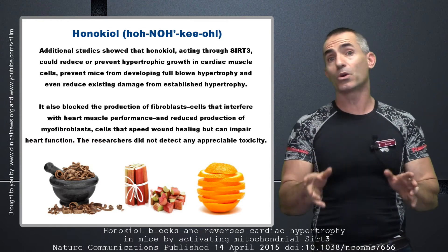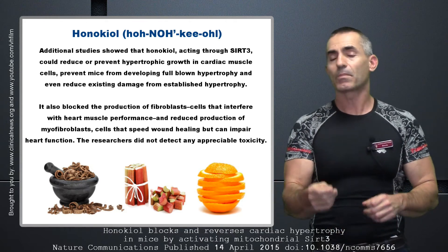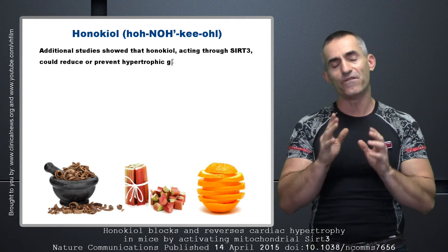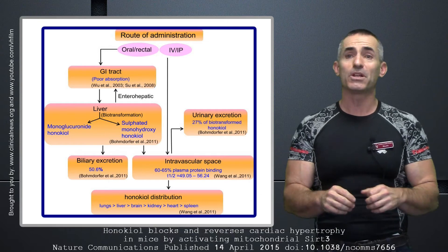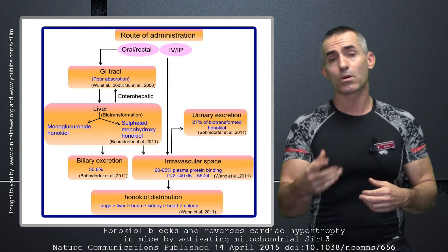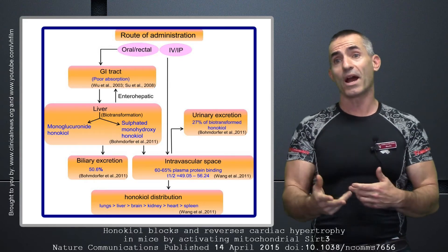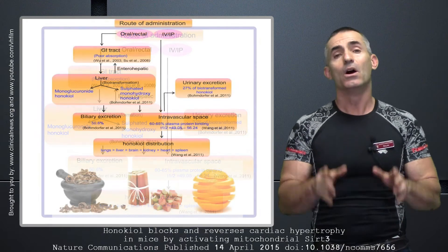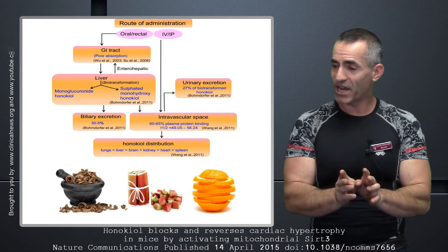Before you go looking for honokiol everywhere, this has to be validated in human studies or at least validated again through another animal study. Honokiol absorbs really poorly through the gut and has a very short life in the bloodstream. There are a lot of tweaks that still have to be worked out. The Asian formula that's been used for centuries mixed it with rhubarb and something called immature orange fruit, and by doing this it helped increase the absorption of honokiol. Someone may eventually do liposomal formulas of honokiol to get the absorption down, but it still needs to be validated.